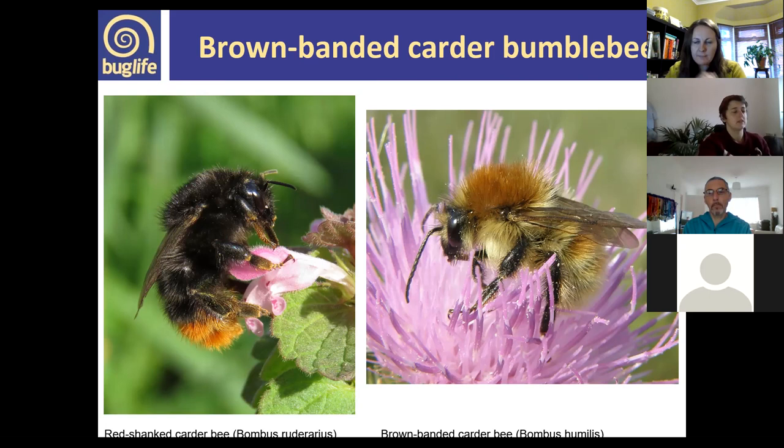The brown-banded carder bee emerges a little later and forages on dead-nettle, vetches, and everlasting pea. It's associated with a wide variety of habitats including heathland, coastal levels, coastal dunes, and brownfields. Sites tend to be characterised by well-connected flowery habitat mosaics with lots of late-peaking flowers. Although it has declined, in recent years it seems to be making a comeback in some areas — South Wales being one — and can be locally common in certain pockets.